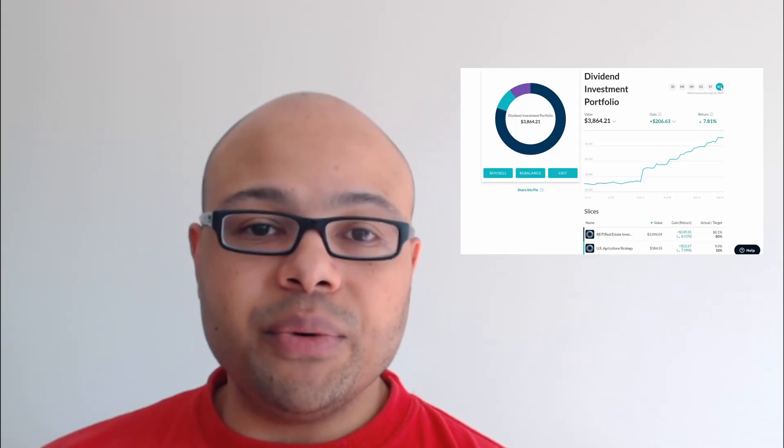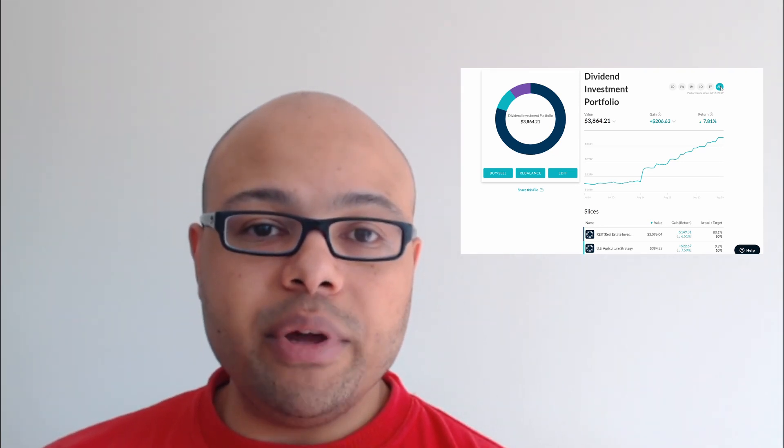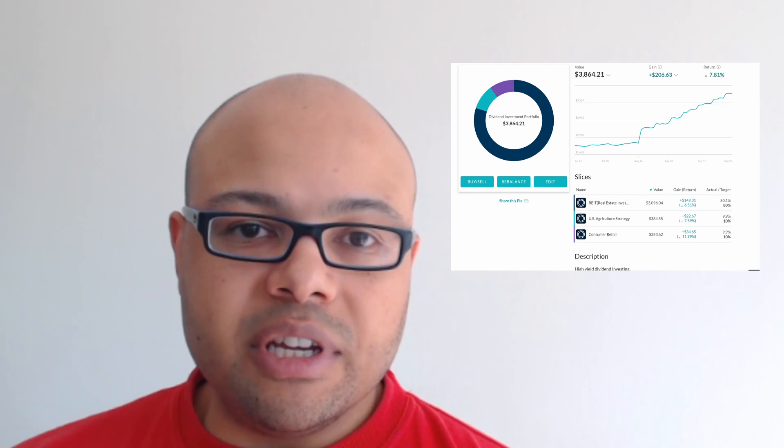Hey guys, welcome back to the channel. Today we're going to go over the portfolio and go over my top earners for this month so far. Getting right into it, you can see that the portfolio is doing 7.81 percent overall and about 4.74 percent in the month view.